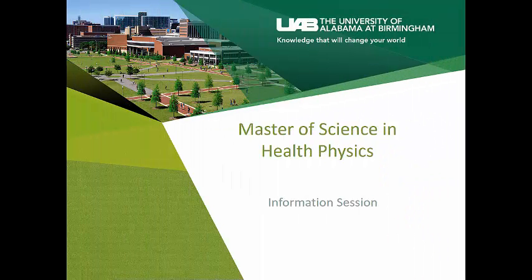Welcome to the information session on the Master of Science in Health Physics. My name is Emily Caffrey. I'm an instructor for the Master of Science in Health Physics program, and I'm going to talk to you about what health physics is, the program prerequisites, the application process, and much more. Let me start with: what is health physics?